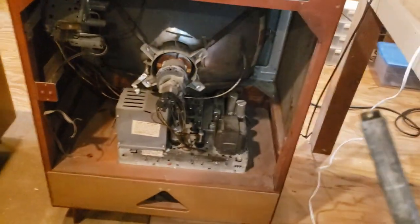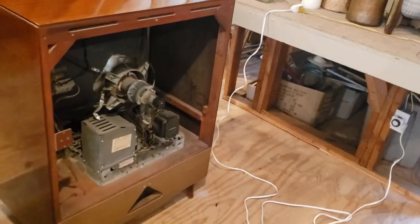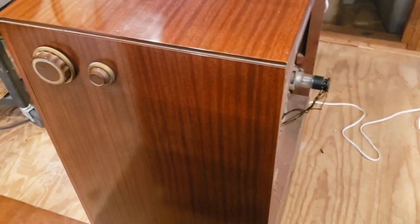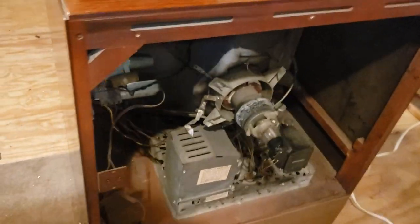However, the fact that the tube tests very good and the condition of it — I don't see any reason at all that we can't perform a restoration on this. So stay tuned on this one.